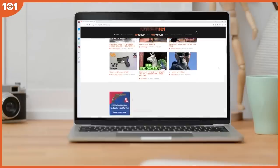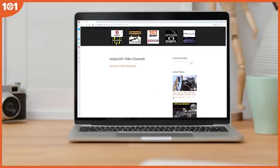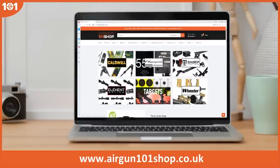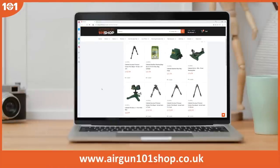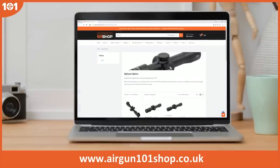Please visit airgun101.com, the best place for the latest airgun videos from the best creators in the world. And if you want the latest goodies, please visit airgun101shop.co.uk. This video is made entirely out of my own pocket.